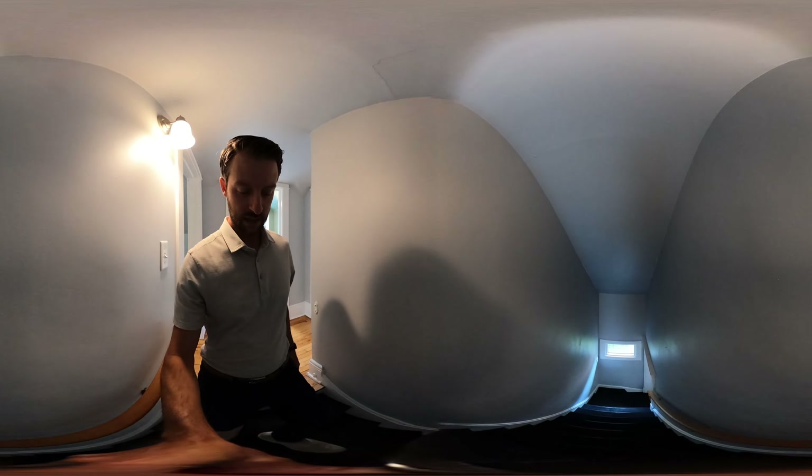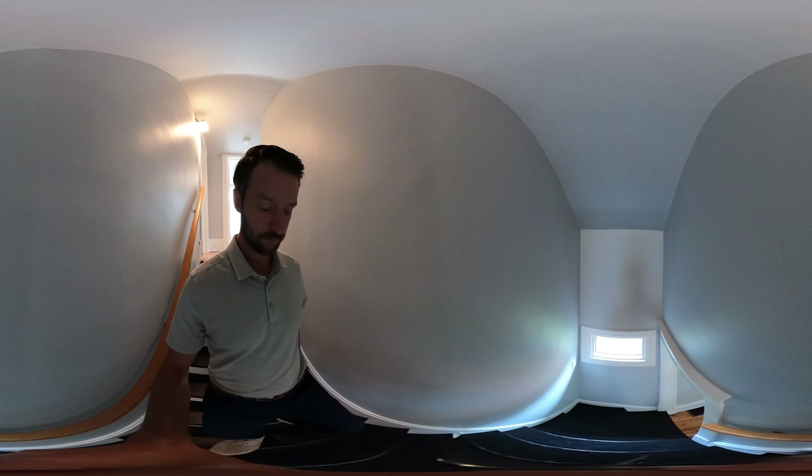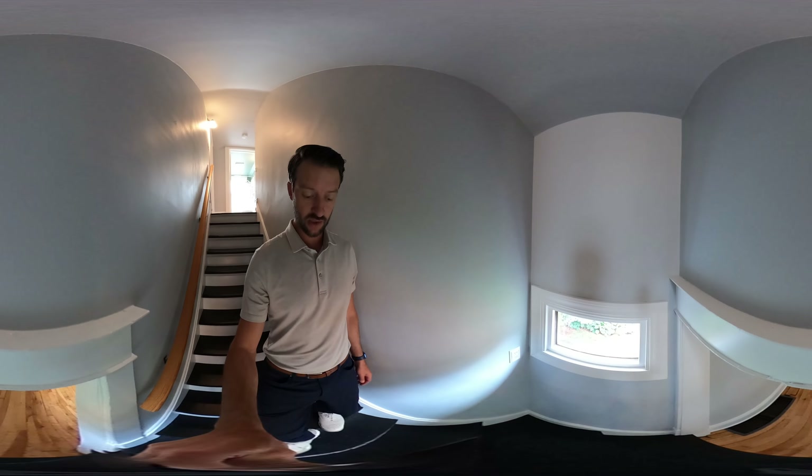This house is ready to move in — it's clean, it's updated, and it's in a really fun location. If you have any questions or you'd like to schedule a showing, feel free to reach out. Otherwise, we'll talk to you on the next one.